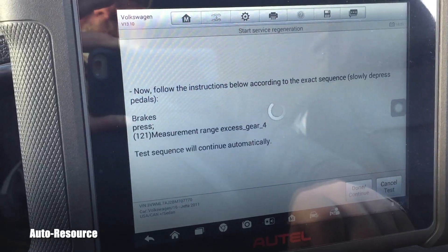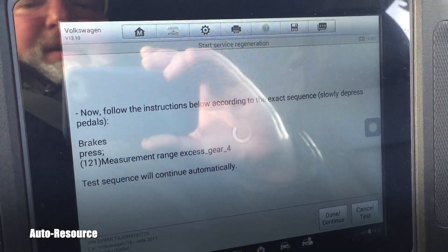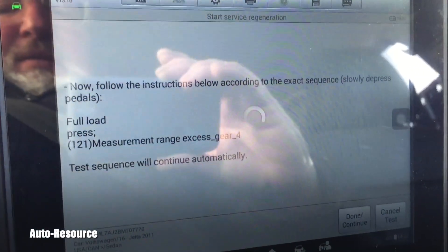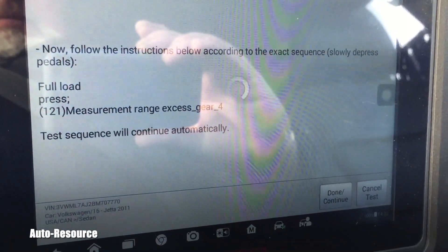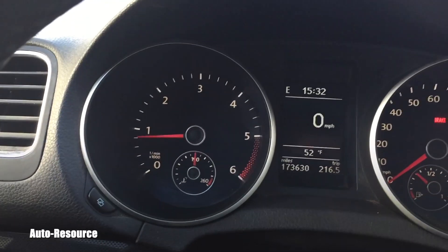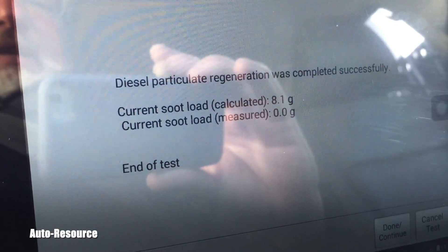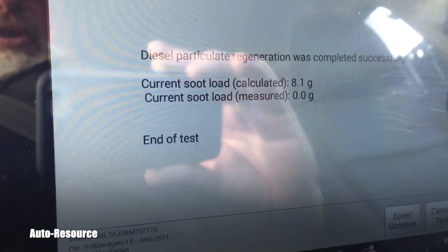The glow plugs are warming up and the routine is starting. Follow the instructions in sequence: slowly depress the brake pedal, then full load press. The screen is flashing — and then: diesel particulate filter regeneration was completed successfully. Current soot load calculated 8.1 grams, measured 0.0 grams. End of test.